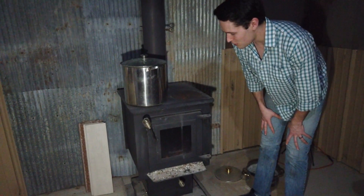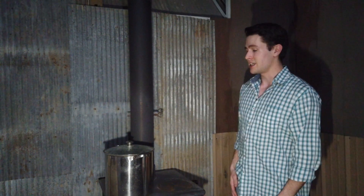Right next to where the dining room area is, is our heat source. We have a wood stove that we searched for a long time to find a good deal on, and it heats this place really, really well.